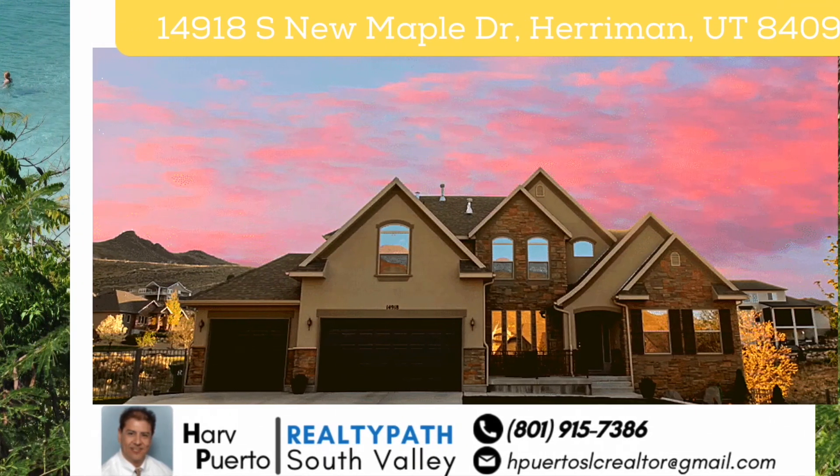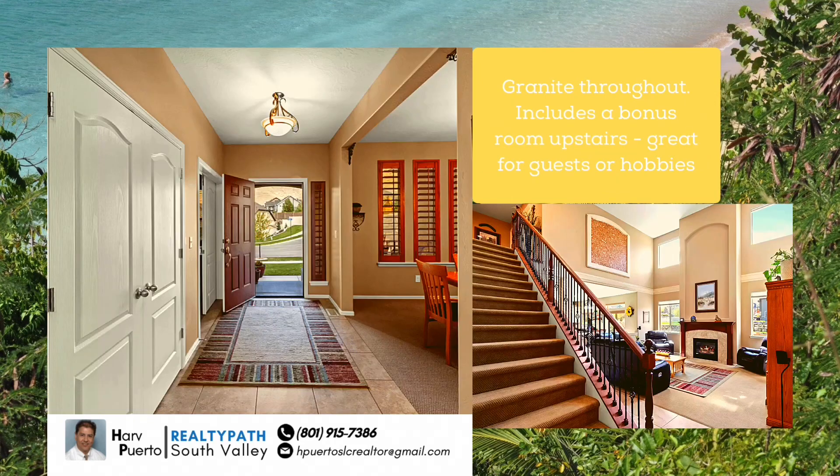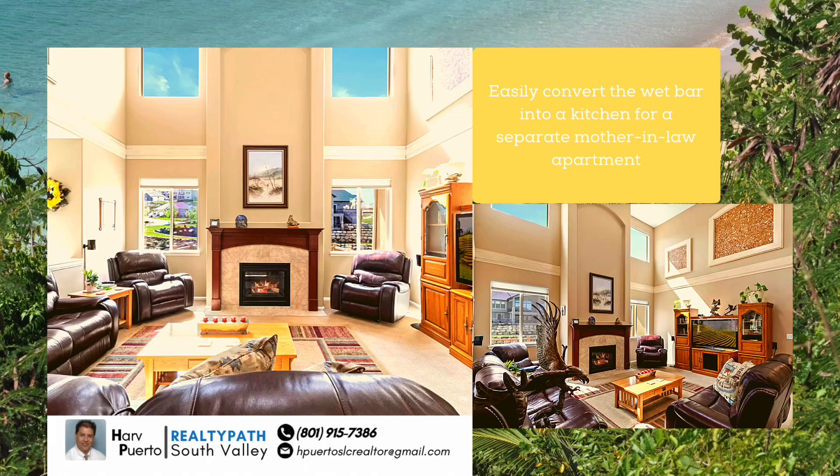This house has everything — an entertainer's dream, with a huge timber deck off the kitchen, an under-deck patio with a hot tub, two family rooms, and a party room with a pool table. Gourmet kitchen with newer appliances.